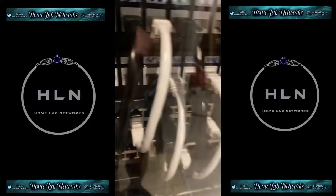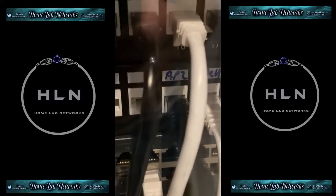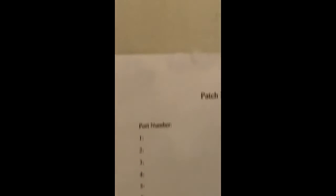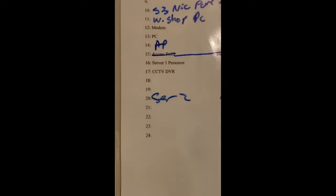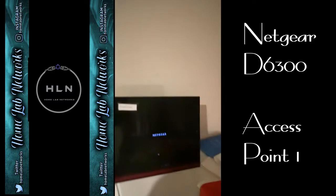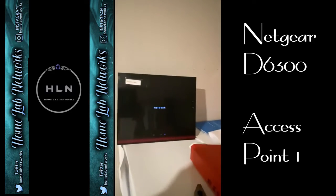Welcome back to Homelab Networks. My name is AJ and today I thought I'd do a Wi-Fi speed test from inside from the two access points, then we'll go outside, run a speed test, and then we'll walk across the road and if we can pick up any bars we'll run another speed test.